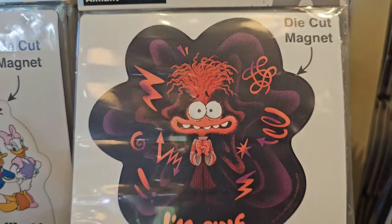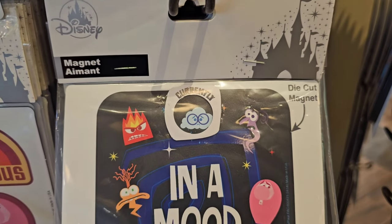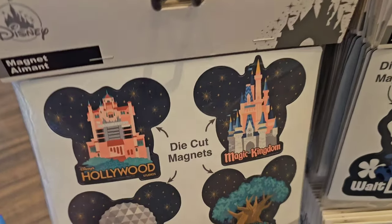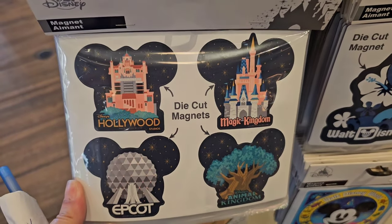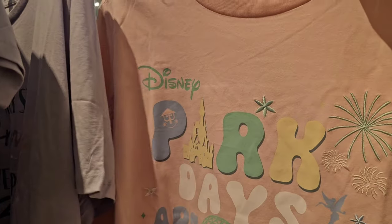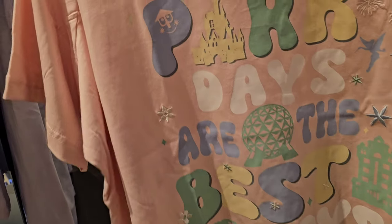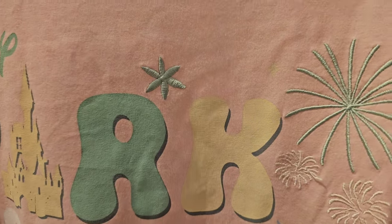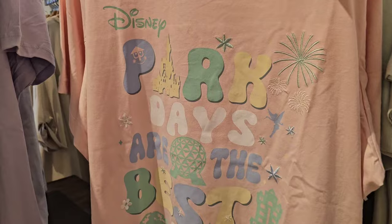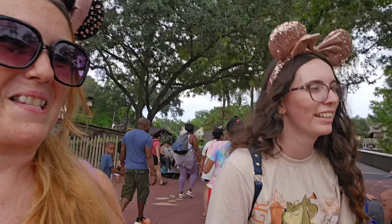The die-cut magnets over here - look at Anxiety from Inside Out. I like this one because you can alternate your mood, and down here you have four different magnets for the price of one - all $14.99. This embroidered shirt must be very popular because this is the first time I've seen it and they only have one size left. 'Disney park days are the best days' - it's got It's a Small World, Spaceship Earth, the castle - all four park designs. That is fire, and that one is just $34.99.